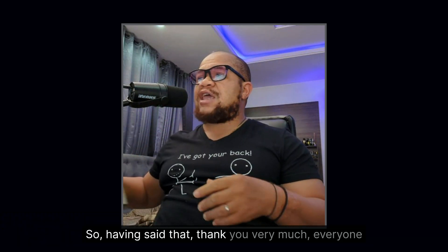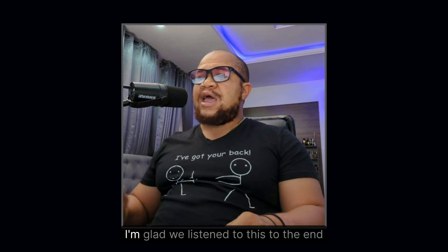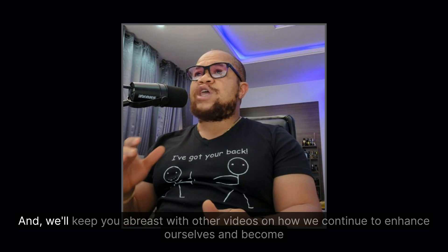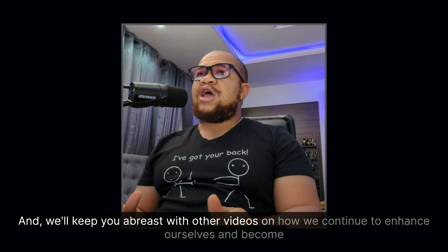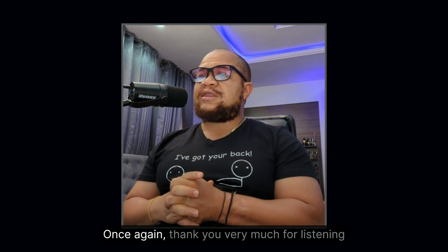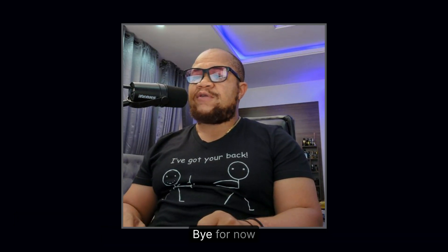Having said that, thank you very much everyone. I'm glad we listened to this to the end. We'll keep you abreast with other videos on how we continue to enhance ourselves and become better drilling engineers. Once again, thank you very much for listening. Bye for now.